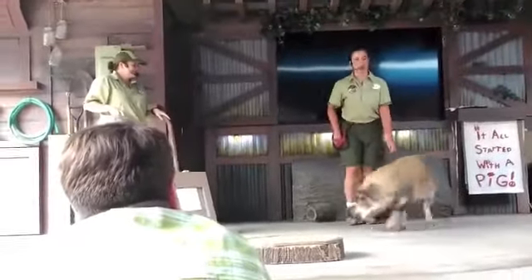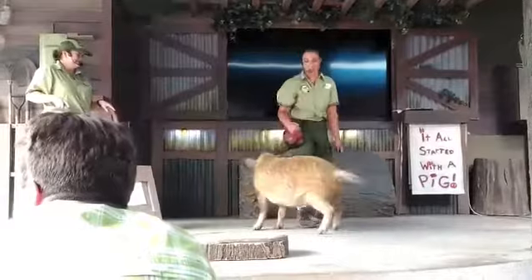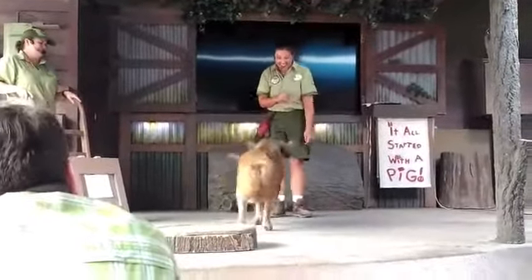Dottie is called a Kuni Kuni pig, which is a small domestic pig from New Zealand. Kuni Kuni actually means plump in Polynesian. Oh my goodness, she's a little on the plump side. She's so adorable.